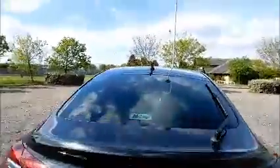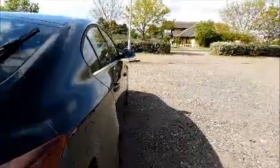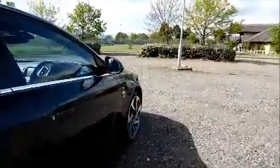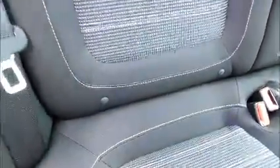Split rear seats, spacious boot, and Isofix child seat anchor points.